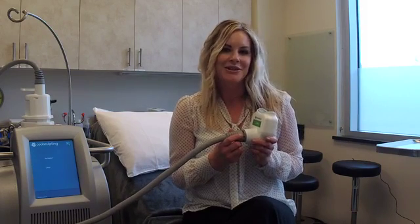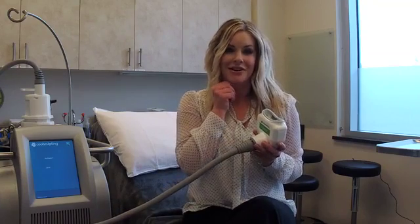Hi guys, it's Alisha again from the Bankston Center for Aesthetics and Plastic Surgery. Today I wanted to talk about that stubborn area of fat that some of us get under the chin. I know I have it — it runs in my family. This is actually the topic of discussion at the Thanksgiving table. Uncle Ron, my mom, everybody wants to know how to get rid of this fat under your chin.